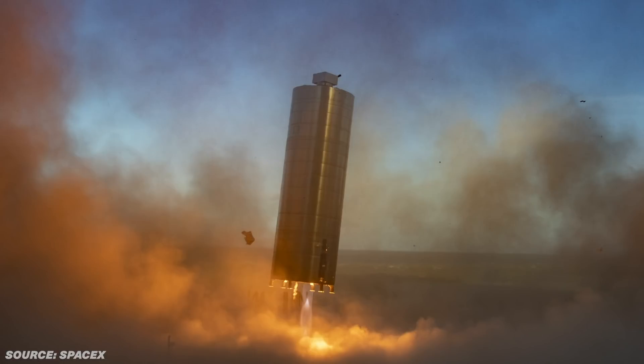Well, that's all there is for this video. I hope you learned about what makes the Raptor engine different and better, some of the crazy engineering SpaceX did to pull it off, and what the Raptor unlocks for SpaceX going forward.